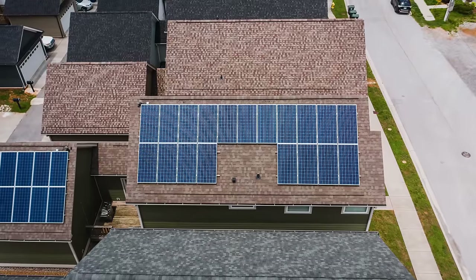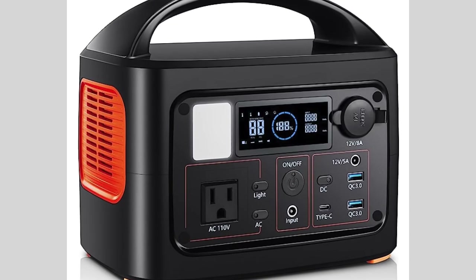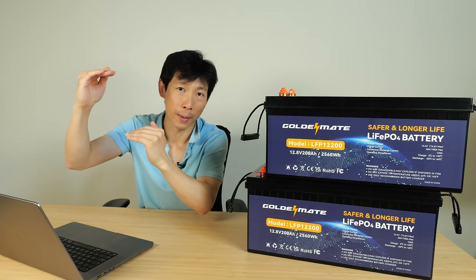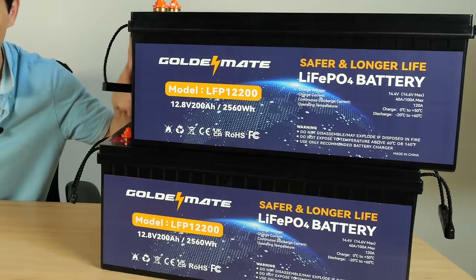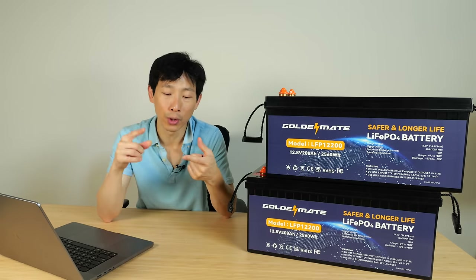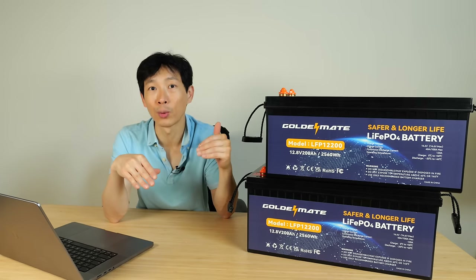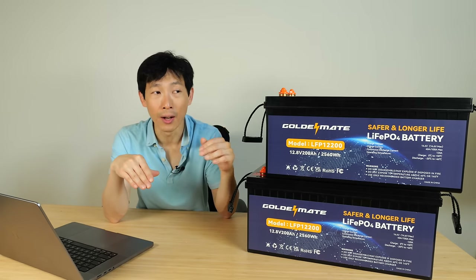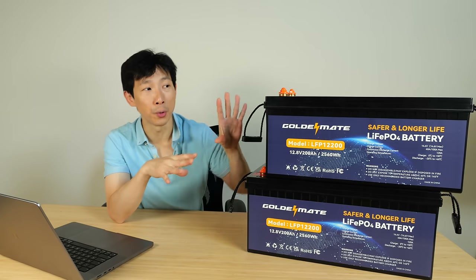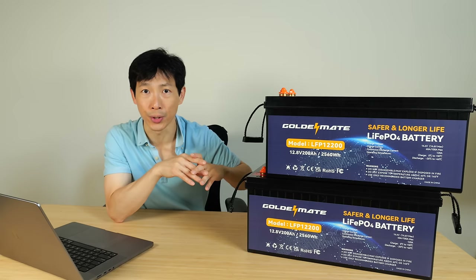If you have people install solar for you, it's going to cost a certain amount. If you buy a fully contained battery with inverter system, it's going to cost a little bit lower, but still a certain amount. But if you go the DIY way, it's going to cost even less. If you have someone install solar for you, the return on investment is usually around 20 years — you have to pay all of that up front. If you build your own system, the ROI is closer to about 5 to 10 years.